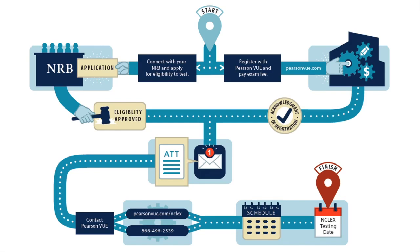Also, please note that you must test within those validity dates. If not, you'll be required to pay another registration fee. That makes sense now. When I receive my ATT, do I have to test in the state that I applied for? I currently live in Illinois, but I want to register for my license in Texas.